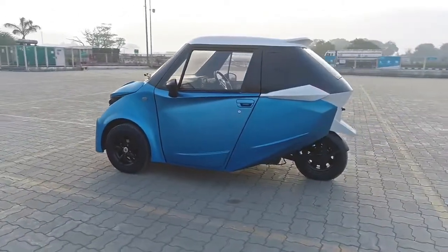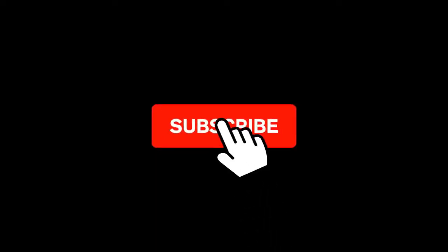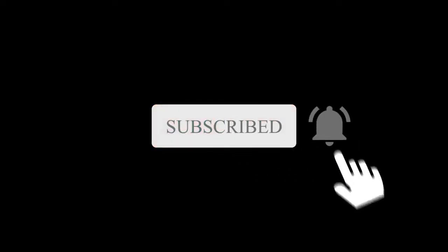Thank you so much for watching this video. Please like this video and subscribe to this channel for more interesting videos about electric vehicles.